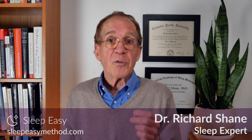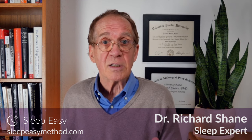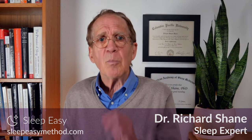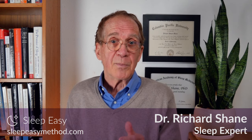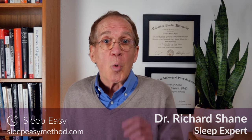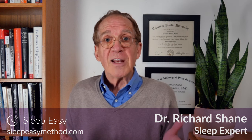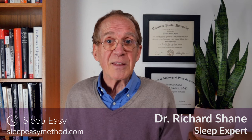The app also offers specialized programs for over 35 different conditions that contribute to sleep difficulties, including anxiety, depression, trauma, chronic pain, working unusual hours, and more. You can get the SleepEasy app by clicking on the link below this video. We also offer personalized programs where you can work directly with me and my team, and we're so committed to solving your sleep challenges, we guarantee having you sleep better or you receive your money back. To find out more or to schedule a free sleep consultation, visit sleepeasymethod.com. Thank you so much for watching.